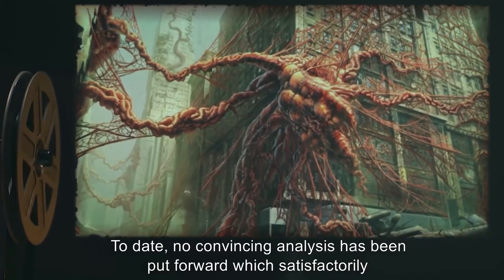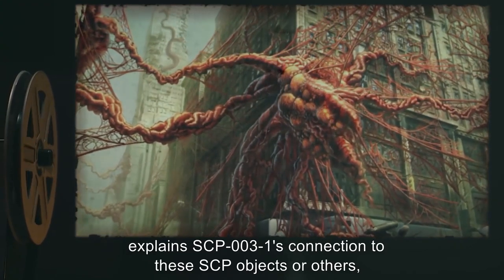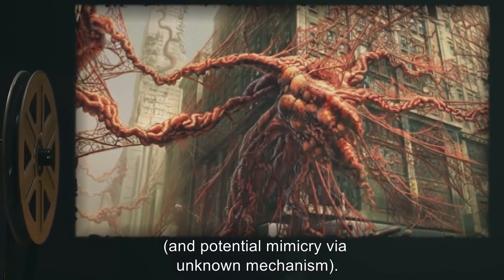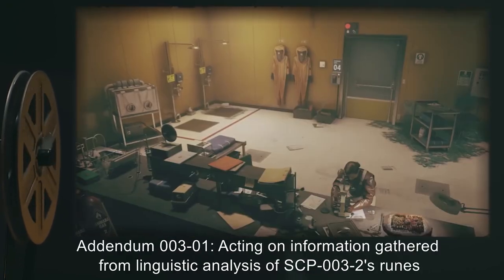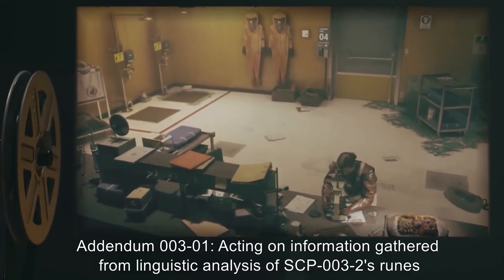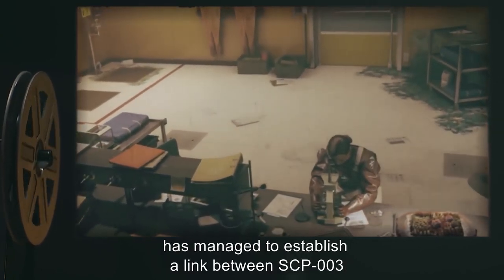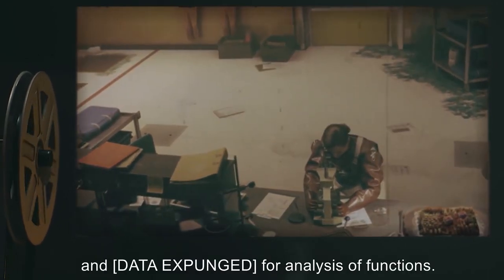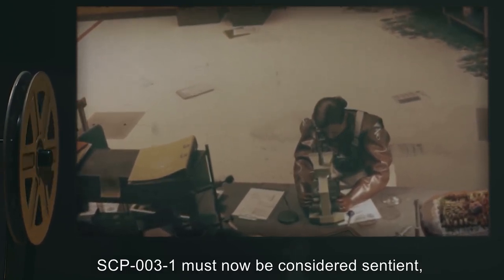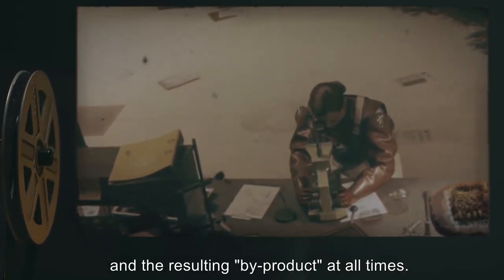To date, no convincing analysis has been put forward which satisfactorily explains SCP-003-1's connection to these SCP objects or others, nor its connection to modern technology beyond appearance and potential mimicry via unknown mechanism. Addendum 003-01: Acting on information gathered from linguistic analysis of SCP-003-2's runes and comparative data analysis, research team M03-Gloria has managed to establish a link between SCP-003 and [Data Expunged] for analysis of functions. SCP-003-1 must now be considered sentient and is to be kept a minimum of one kilometer from [Data Expunged] and the resulting by-product at all times.